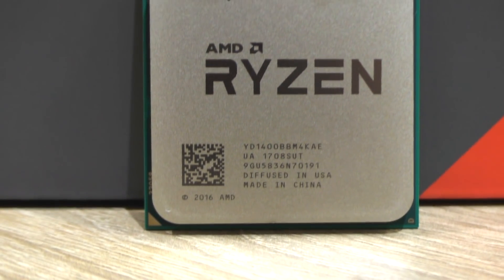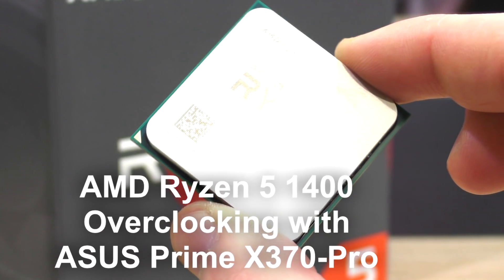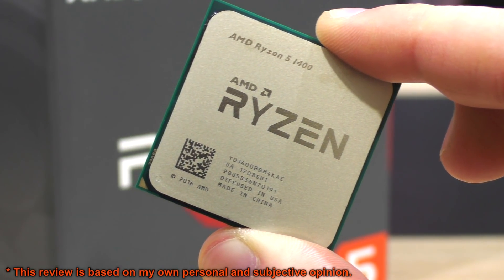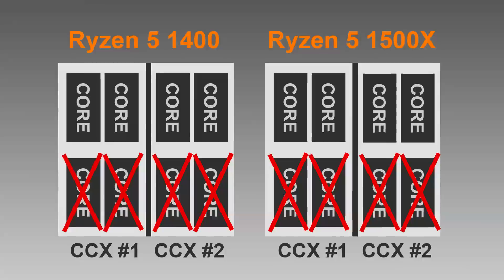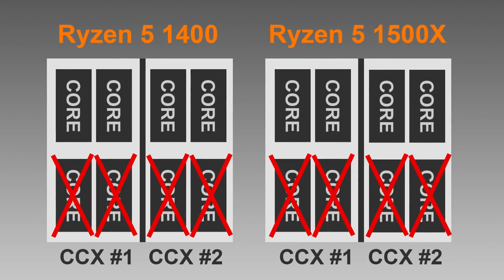After a not-so-positive review of the AMD Ryzen 5 1400, will overclocking it to 4GHz save the chip in my eyes? Just to get things clear, the microstuttering issue in Crysis 3, for instance, will not go away by simply overclocking the processor, so don't expect that. It's just how the cores are arranged in the CCX — nothing we as consumers can do about that.